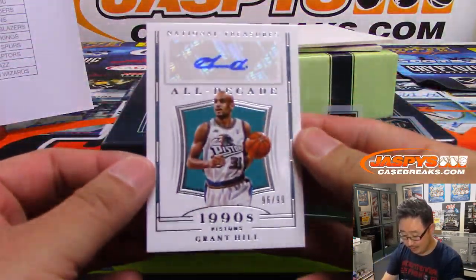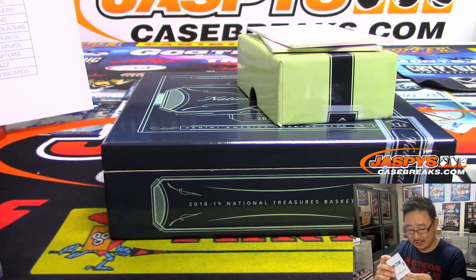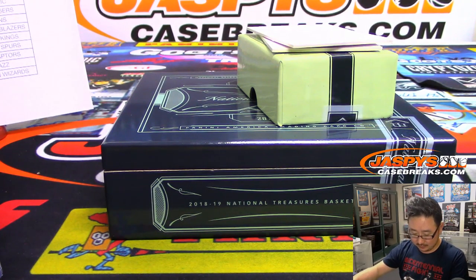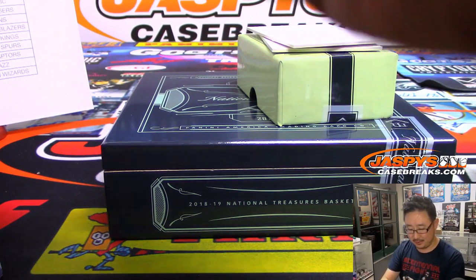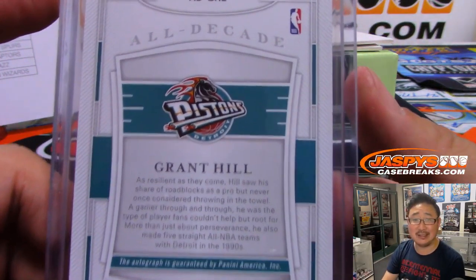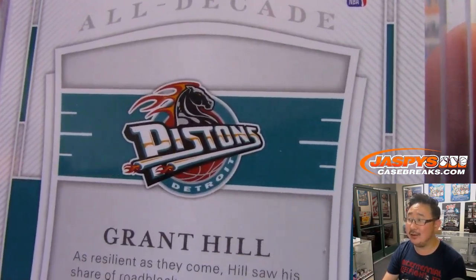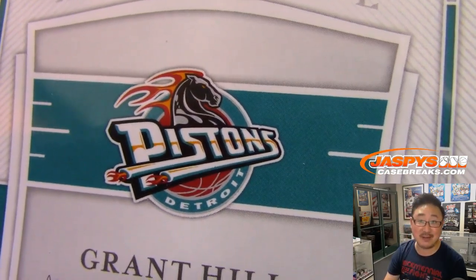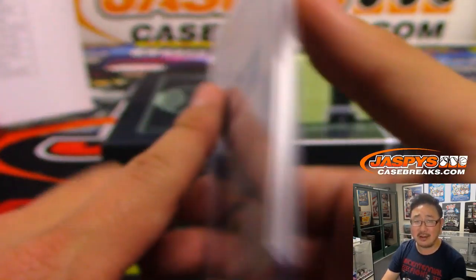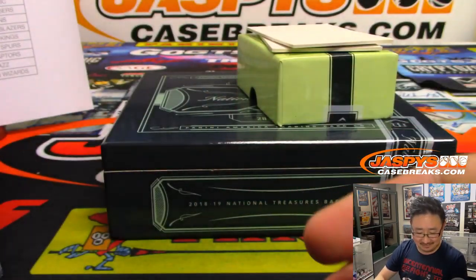It's Grant Hill. Nice. 96 out of 99, Pistons edition for Passmore. It's Grant Hill. Do we kind of like this old logo, or is this an abomination? The Pistons have such a classic color scheme. I'm usually not into these wild colors, especially when you have a team that has a very traditional look — they've been around for a while. I kind of like it.